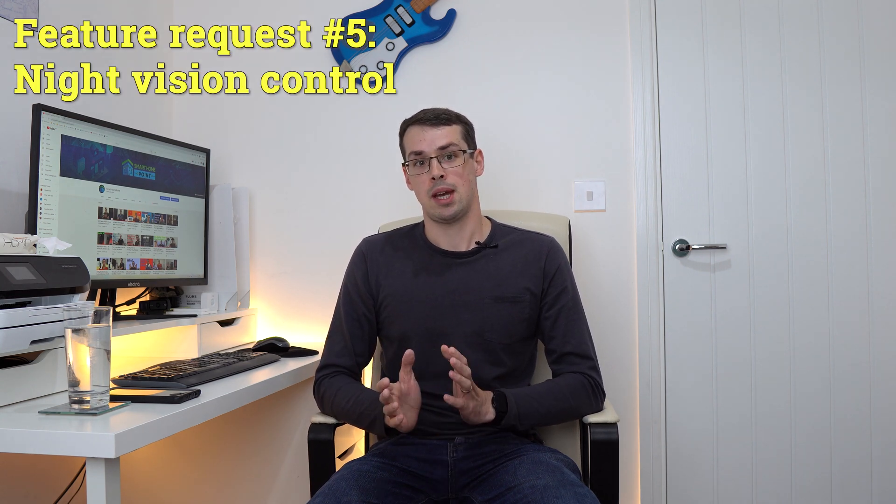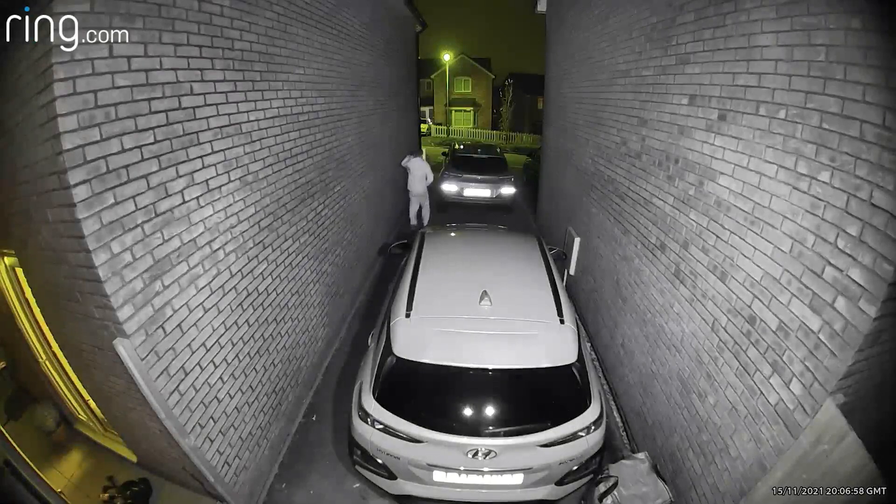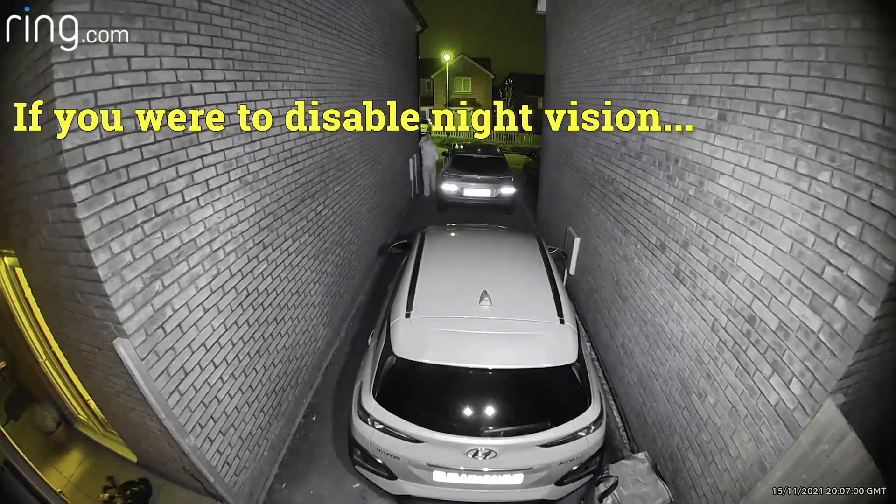My fifth and final point is night vision control. Many cameras allow you to choose when night vision mode will actually come on, or they even allow you to disable it completely. Ring sadly don't offer either of these features. Now, I know this doesn't sound too important because if it's pitch black, you're obviously not going to see anything anyway when you disable night vision. But sometimes there are light sources nearby that make the night vision quality pretty terrible, and if this affects your Ring recordings, you currently have no control over it.